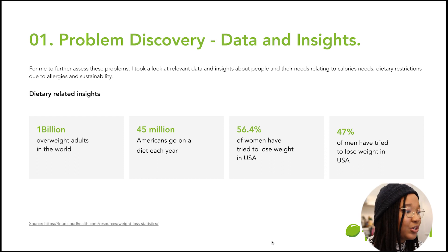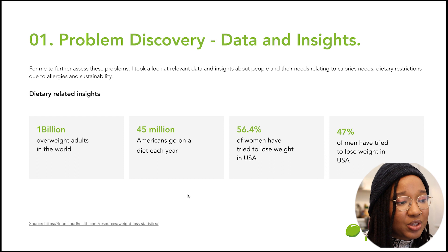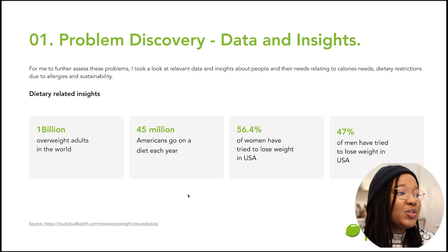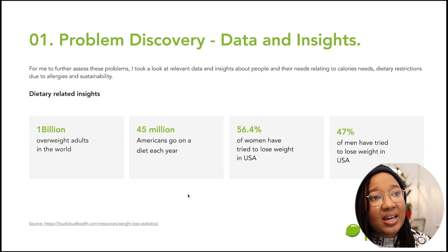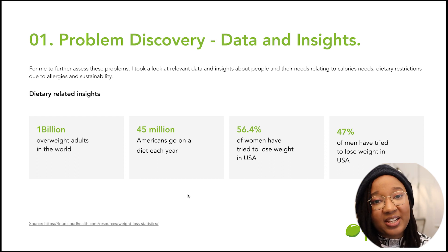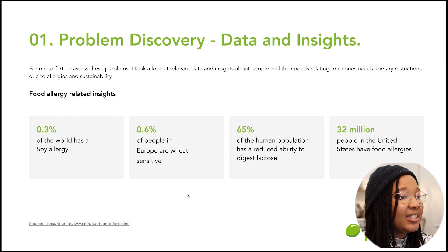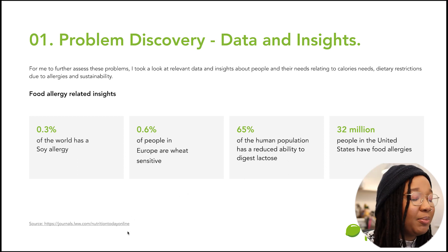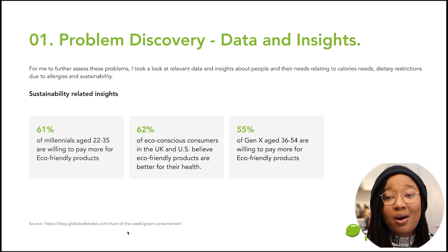I then went deeper into each problem to further validate how significant it was, by doing research and gathering key statistics. For dietary-related insights, I included data and a link about over a billion overweight adults, and Americans going on diets each year, as well as data on men versus women trying to lose weight. This was to provide data beyond just Trustpilot. I also went through food allergy statistics with sources so they could verify the information. And for sustainability, I showed that people are actually willing to spend a bit more for products they know are eco-friendly.